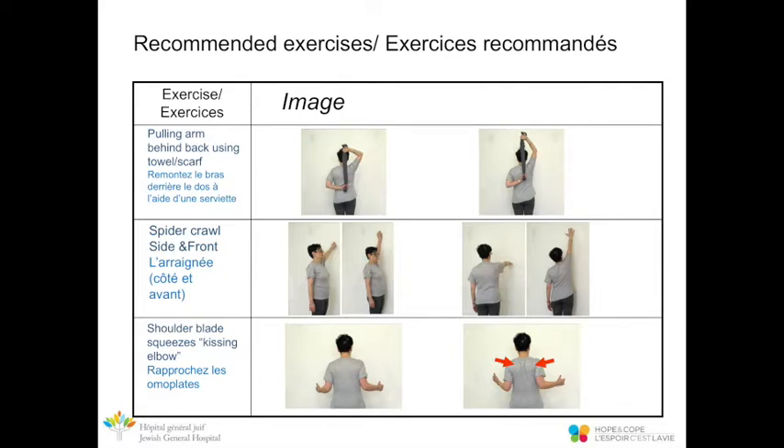The next exercise uses a scarf or towel, which you can easily find at home. Place your affected arm behind your back. With your good arm, slowly pull your affected arm up so it gets higher and higher above your back. Go as far as you can, then gently release. Do this slowly so it doesn't pull on the muscle. Again, aim for 10 repetitions, two to three sets, two to three times a day.